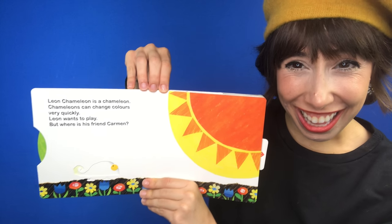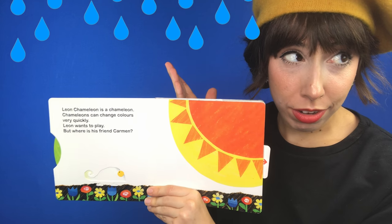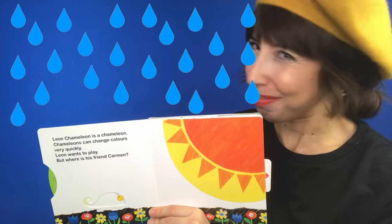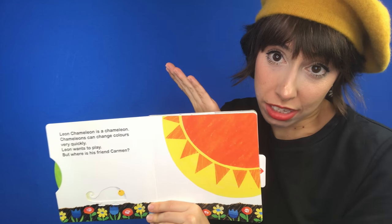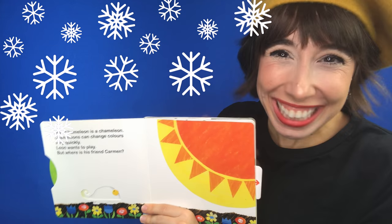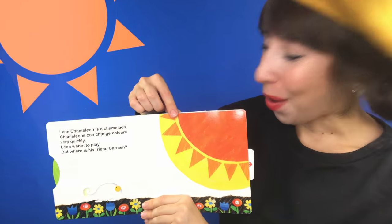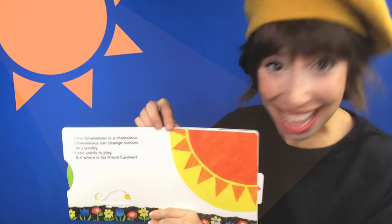Look! How's the weather? Is it rainy? Is it snowy? No. It's sunny. Oh, Mr. Sun, Sun, Mr. Golden Sun.